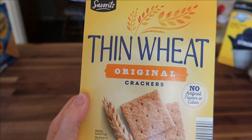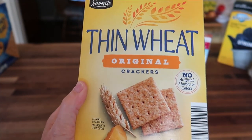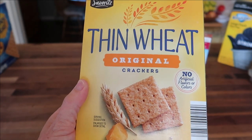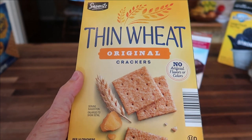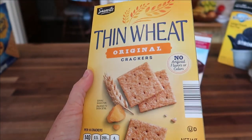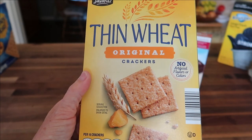Here is Aldi's version of Wheat Thins — they're just called Thin Wheat. This is the original; they also have a fat-free version. These are very good — I actually prefer these over the name brand Wheat Thins. I use these for cheese and crackers, hummus, or anything else you'd put on Wheat Thins. The price was $1.39.